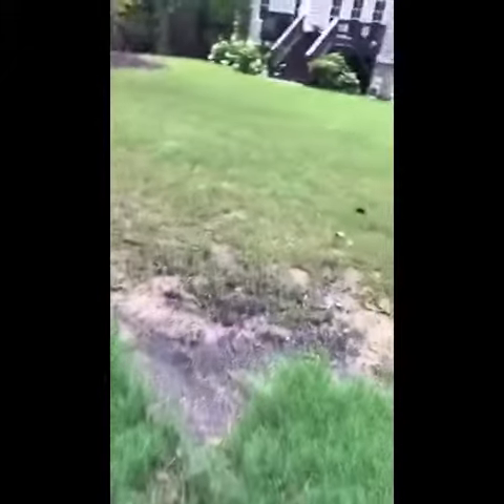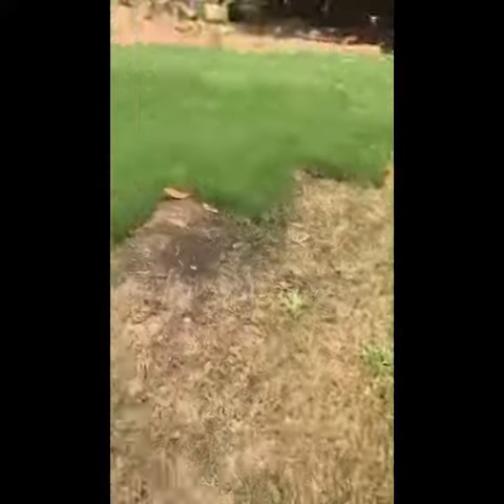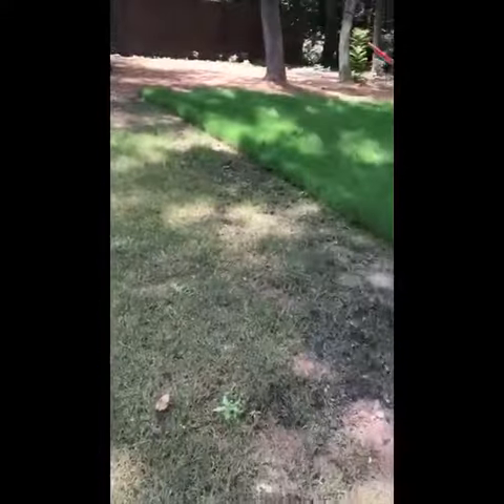There is one spot — I just want to be real with you guys — up here that has sunk down quite a bit. We're going to have to put some river sand in here. But otherwise, pretty good. There's still some work to do along the edge here where the two meet — this is the existing sod and then the new stuff you see there. Pretty definitive line. But anyway, that's where we are for now.